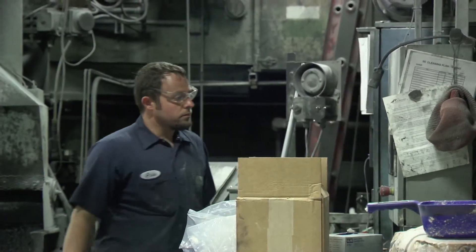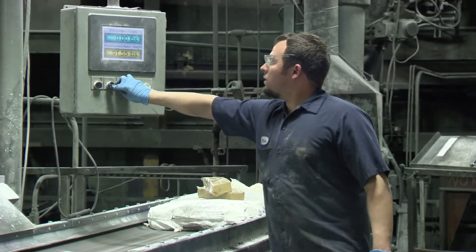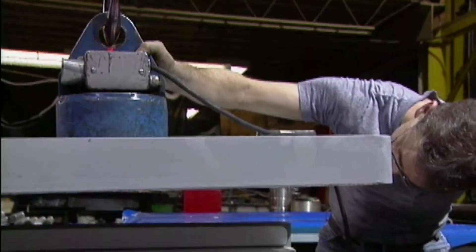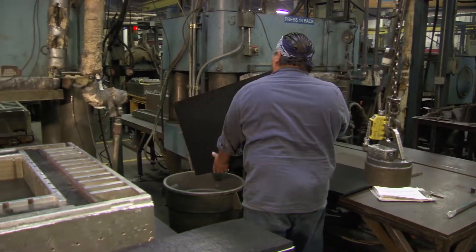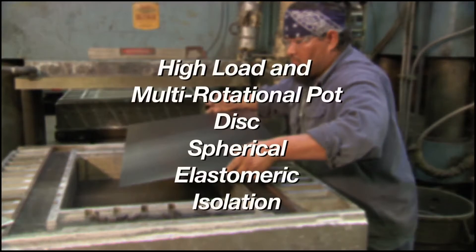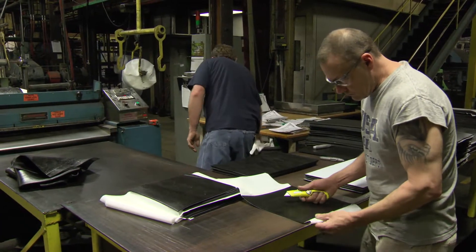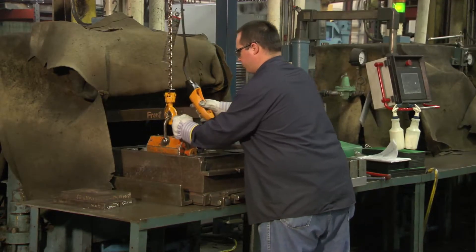All products manufactured by the DS Brown Company conform to established industry specification criteria and feature, without exception, excellent workmanship and high product quality. The DS Brown Company offers a variety of bearing products including high-load and multi-rotational pot, disc, spherical, elastomeric, and isolation bearing assemblies. Bearings can be custom-built to meet specific product specifications and manufactured to particular sizes and configurations.